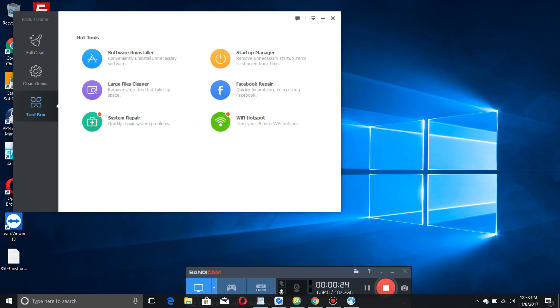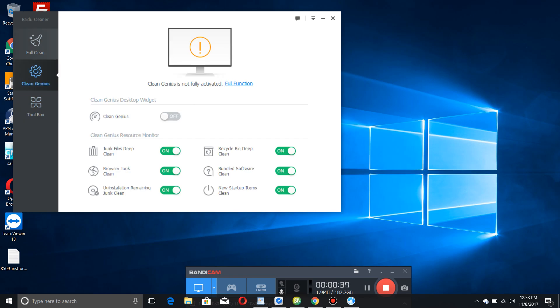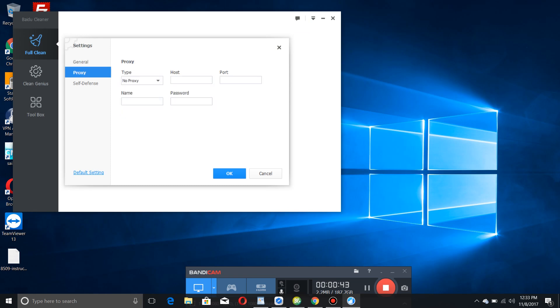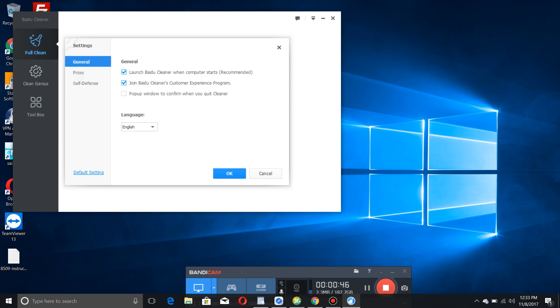It only comes with really three options, plus a toolbox with some other features which are actually already built into the other parts of the program. So it's kind of redundant compared to the old program, but it's a lot cleaner and easier to use. There are not very many settings that need to be changed, and they added a new feature known as Clean Genius, which I'll go into.